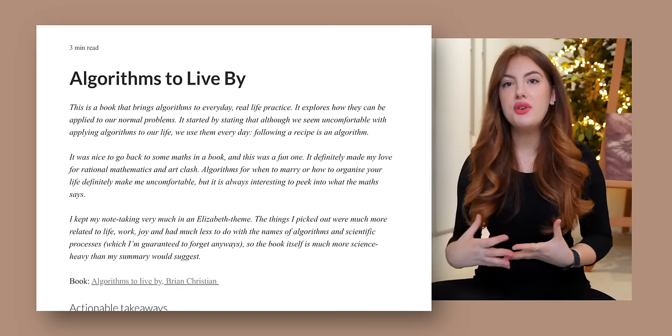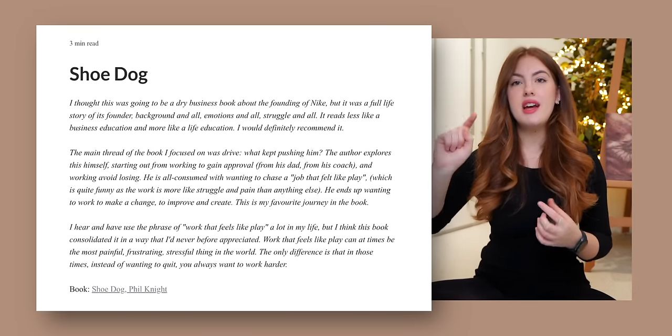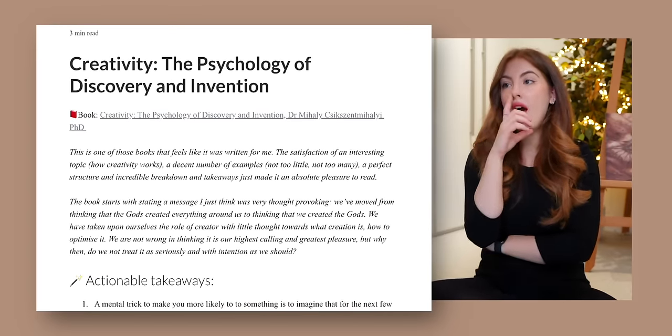It will usually be three to five sentences in general, but it's enough for me to look at every time I go back to my book reviews and remember what I felt like when I was reading the book, because very often I forget that impression that I had.